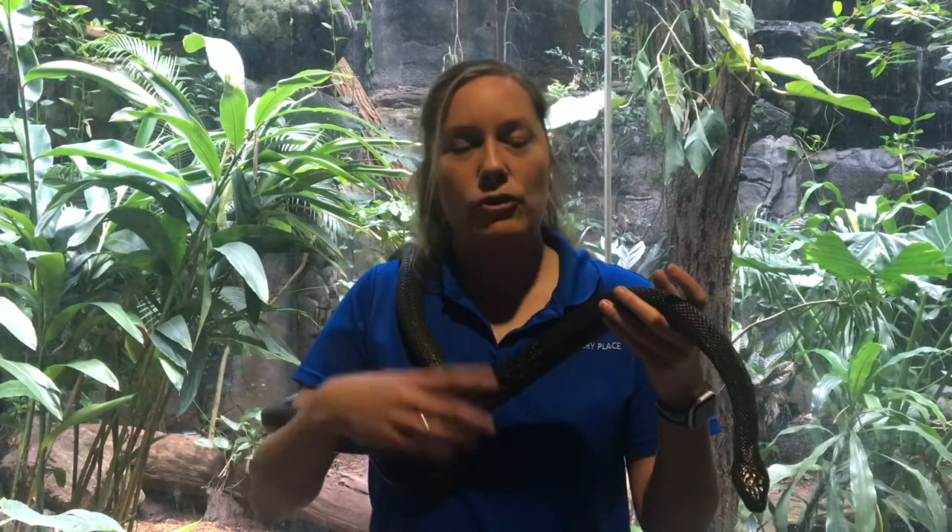Black rat snakes are really great climbers. They have keeled scales on their back, which means their scales have a small ridge that helps them with gripping and climbing as they try to climb trees. This animal likes to eat rodents, birds, and amphibians, so any area where those animals can be found it's highly likely that the black rat snake is close nearby.